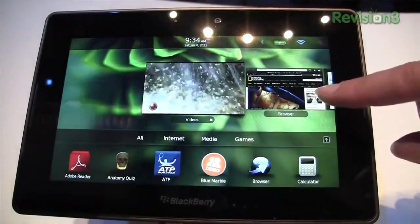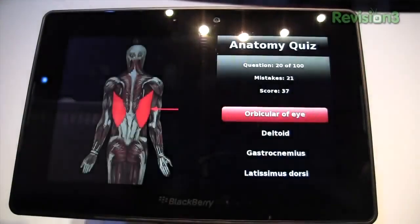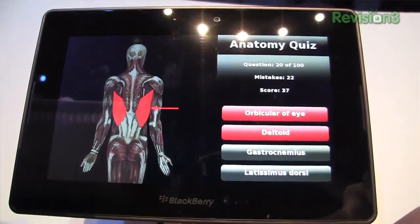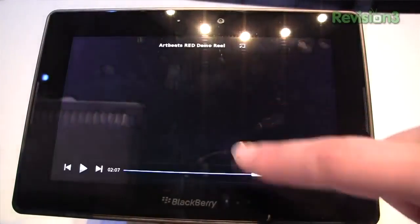It's a 1 GHz dual-core processor. We have 3 megapixels on the front camera and 5 megapixels on the back. It does play and record 1080p video. It only weighs 400 grams — that's less than one pound, so pretty light. The screen size is 7 inches, and the resolution is 1024 by 800.